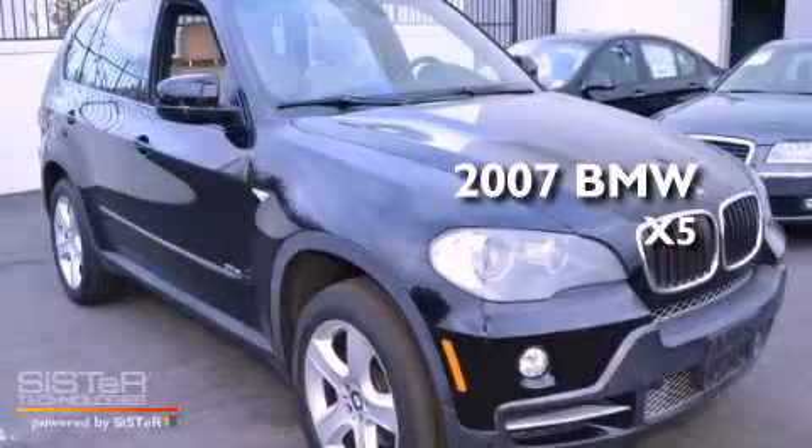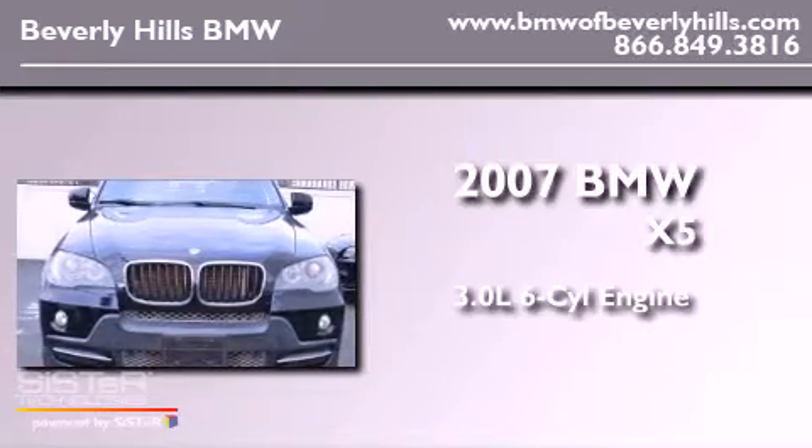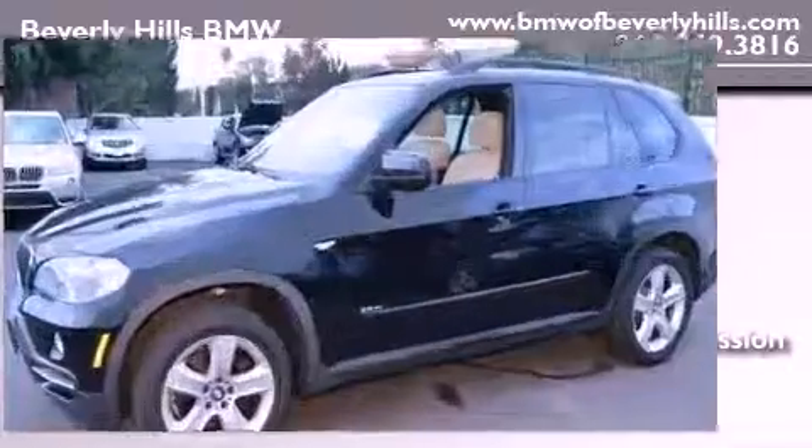This is a 2007 BMW X5. It features a 3.0-liter, six-cylinder engine, an automatic transmission, and all-wheel drive.